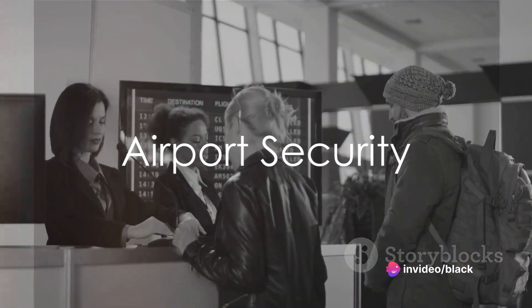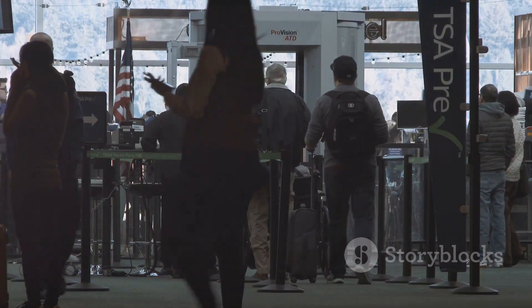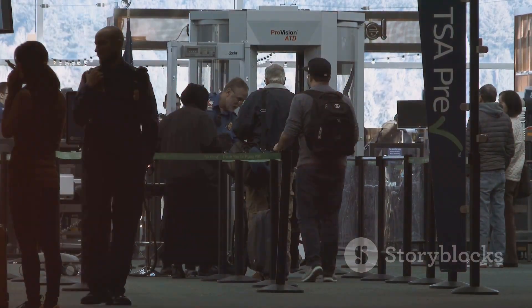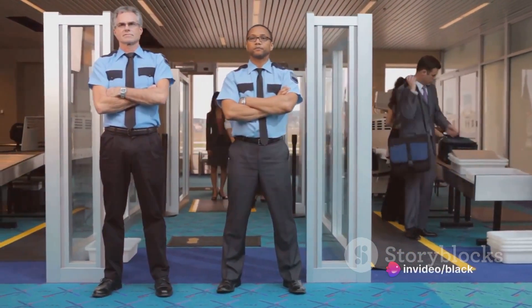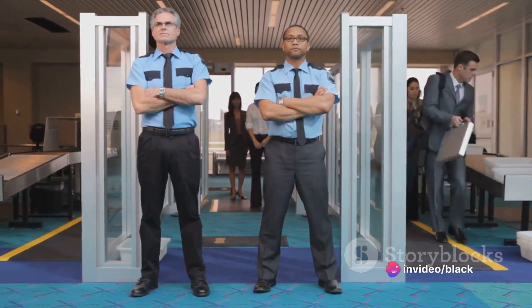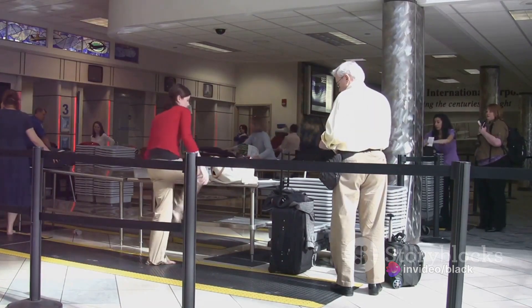Let's not forget airport security. Their role is paramount in ensuring the safety of passengers, staff, and airport facilities. They implement security screening procedures, access control measures, and emergency response protocols. They are the guardians of the airport, vigilantly mitigating security risks.